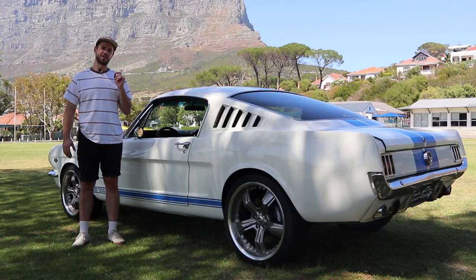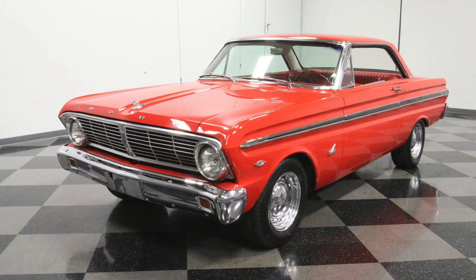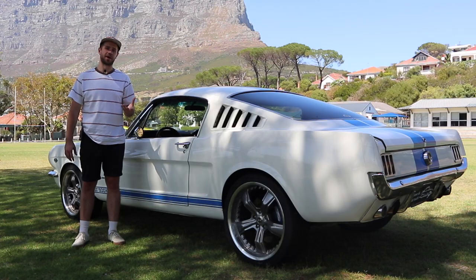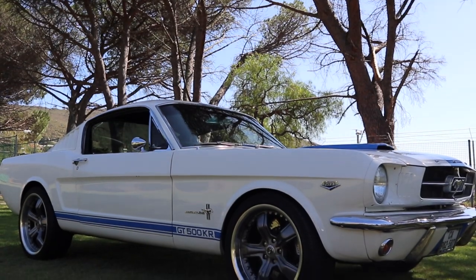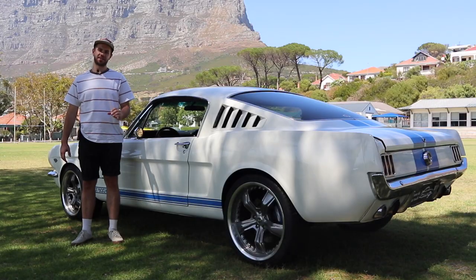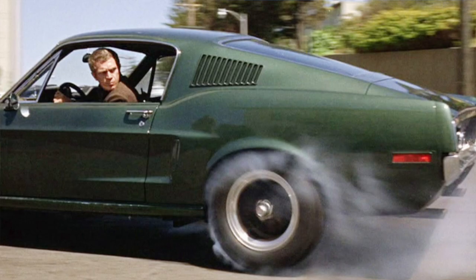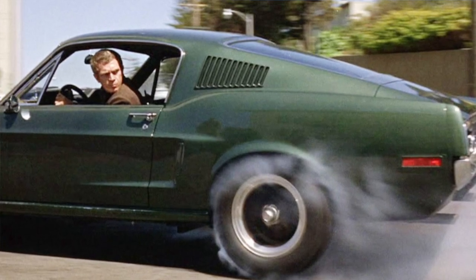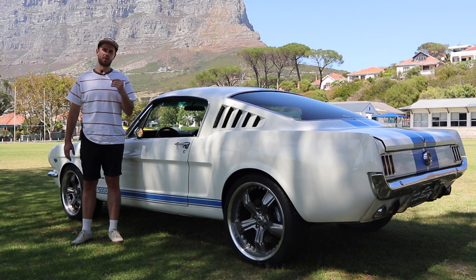The Ford Mustang was introduced in 1964 and has become an absolute part of Americana history. It was based on the later model Ford Falcon from the 1960s, using the same underpinnings. In 1968 the cult classic movie Bullitt came out where Steve McQueen drove a 1968 Ford Mustang through the streets of Los Angeles in a bottle green color — probably one of the most famous car movies of all time, and it only helped boost Mustang sales.